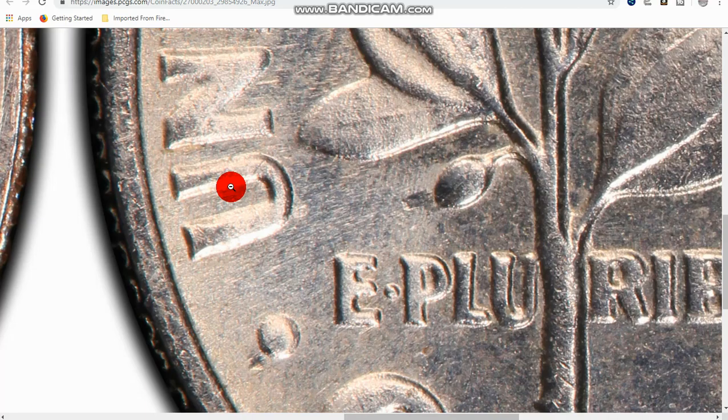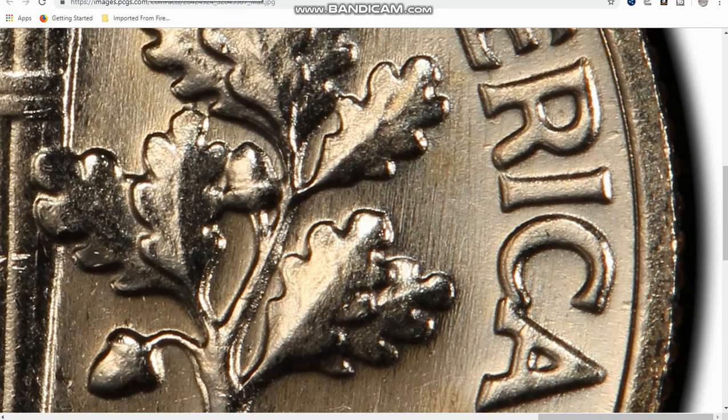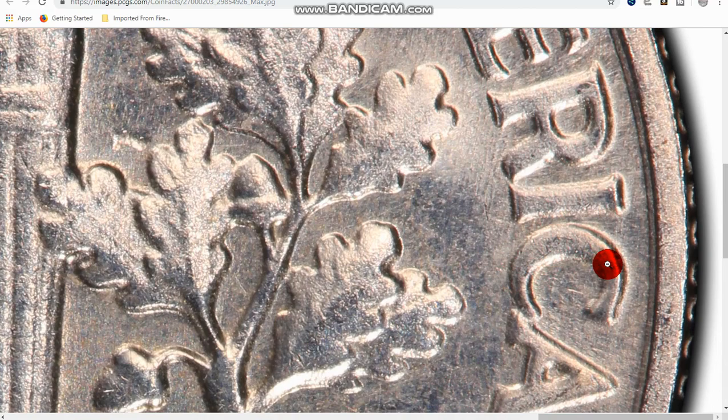We'll go back and look at that again. See the U here? See how different it is, how much better it's struck? Then come over here and look at the actual doubled features as well. You can see the difference — because this one has a little bit of wear, it doesn't look exactly like the early die stage. So you've got to be careful and look really close.